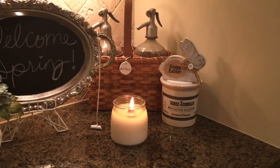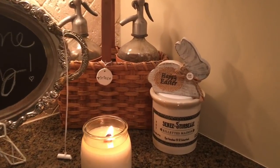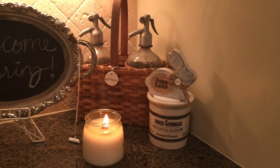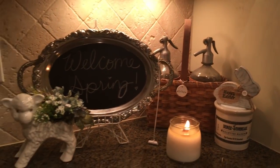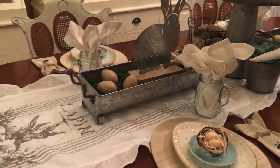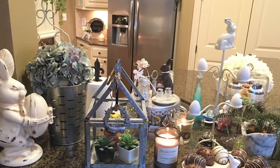And then I have my little 'Happy Easter' wooden bunny from Walmart this year to add a little Easter touch here in the corner of my kitchen. So until next time, friends — bye bye!